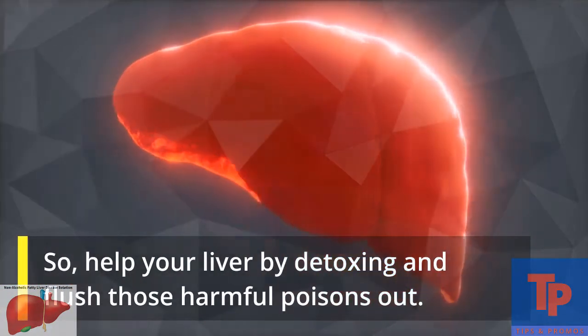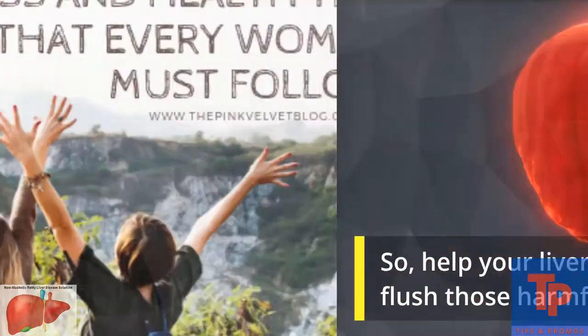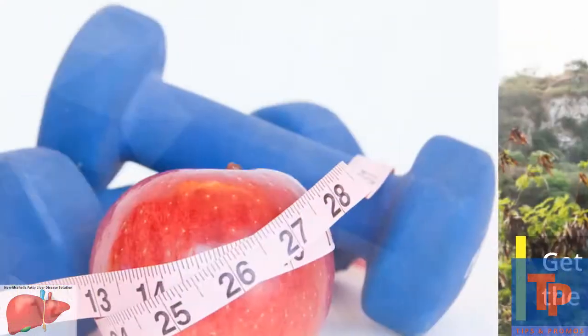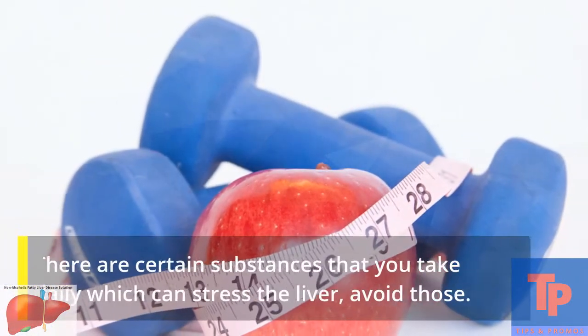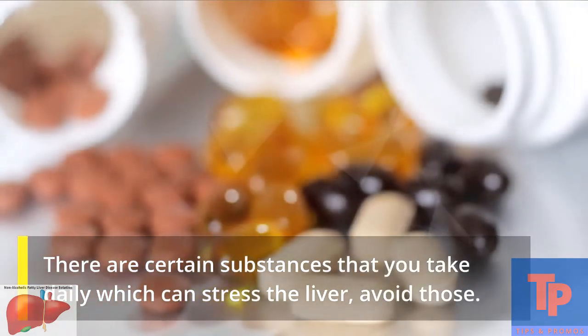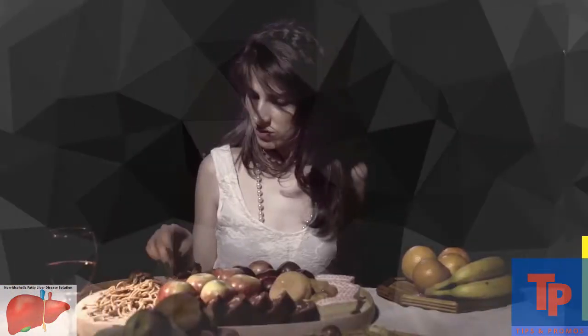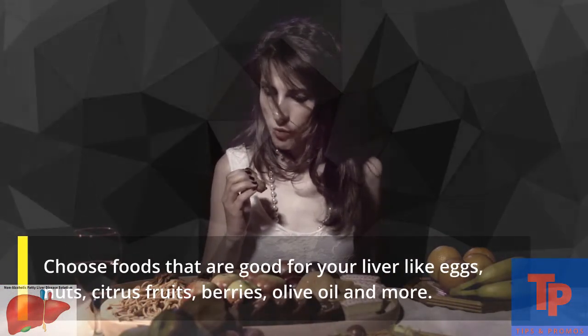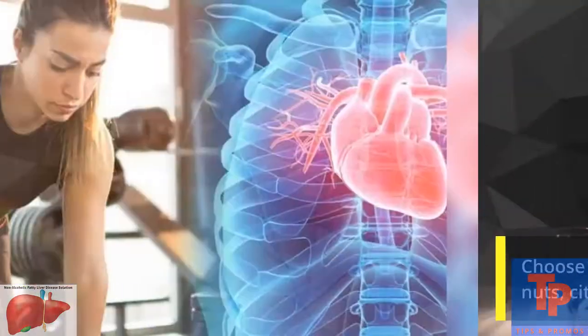Help your liver by detoxing and flush those harmful poisons out. Get to know the food that you eat and the products that you use — there are certain substances you take daily which can stress the liver. Avoid those, and choose foods that are good for your liver, like eggs, nuts, citrus fruits, berries, olive oil, and more.